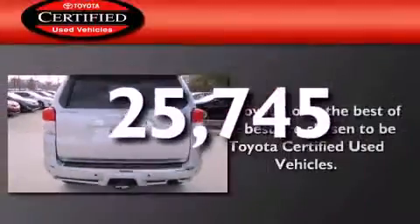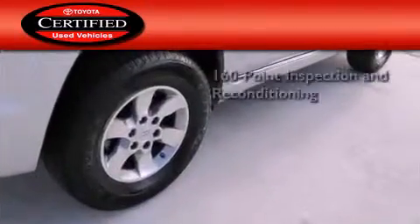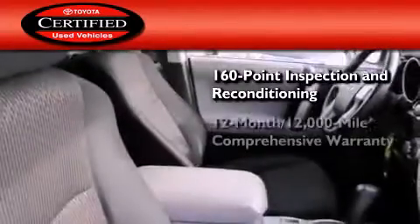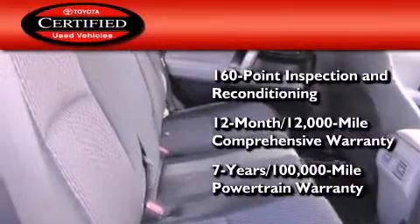This vehicle has fewer than 26,000 miles on the odometer. Toyota's certification includes a 160-point inspection and an extensive reconditioning process, plus a 12-month, 12,000-mile comprehensive warranty, and a 7-year, 100,000-mile powertrain warranty.